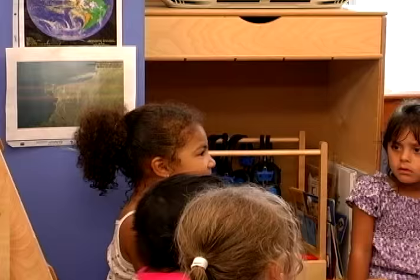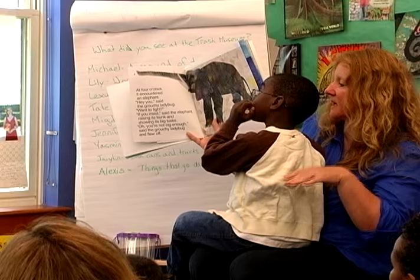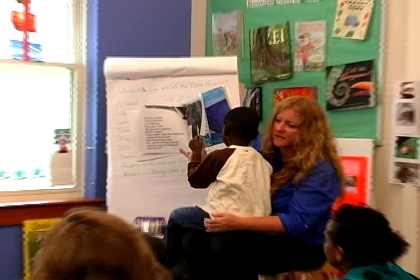Third, book reading provides opportunities to introduce new vocabulary to children. 'If you insist,' said the elephant, raising its trunk and showing its big tusks. 'What are tusks? Put your hand up if you have an idea what tusks are.'